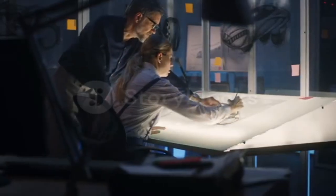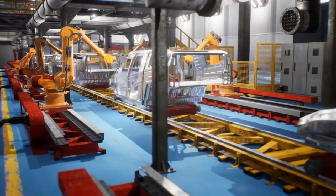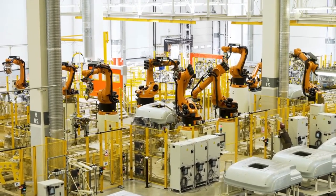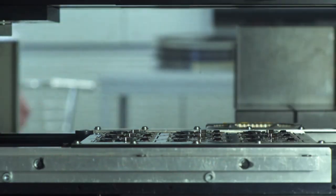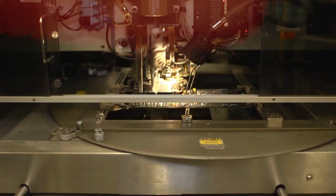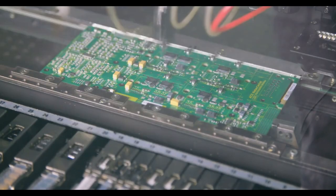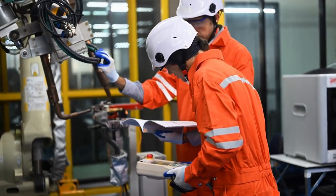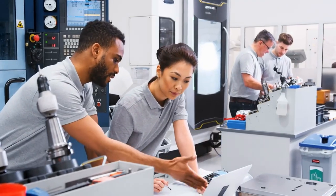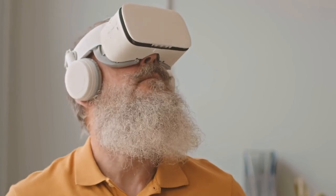Now that the design is finalized, it's time for the factory to work its magic. This is where the concept evolves from a prototype to a mass-produced product. Factories equipped with advanced robotics and automation systems assemble these gadgets with incredible precision and speed — robots soldering tiny components, conveyor belts moving parts seamlessly, everything coming together like clockwork. Each step is meticulously planned and executed, from the placement of microscopic components on circuit boards to the assembly of larger parts, optimized for efficiency and quality.